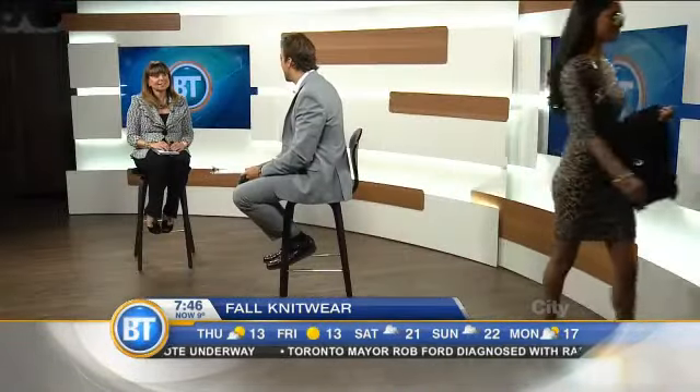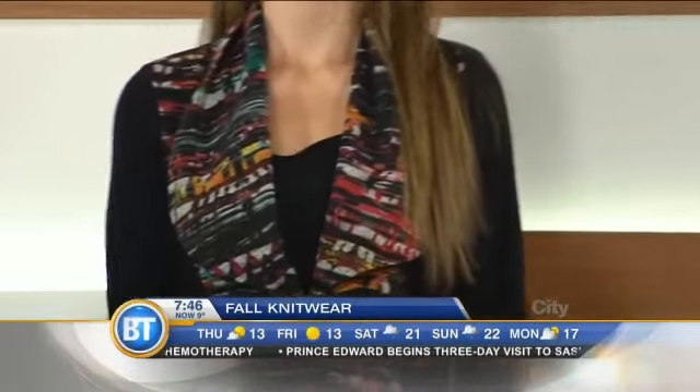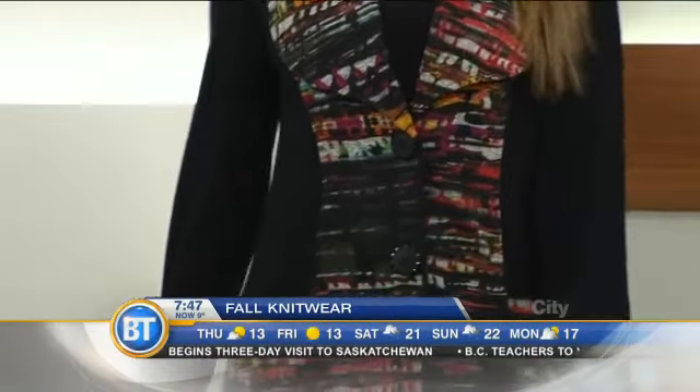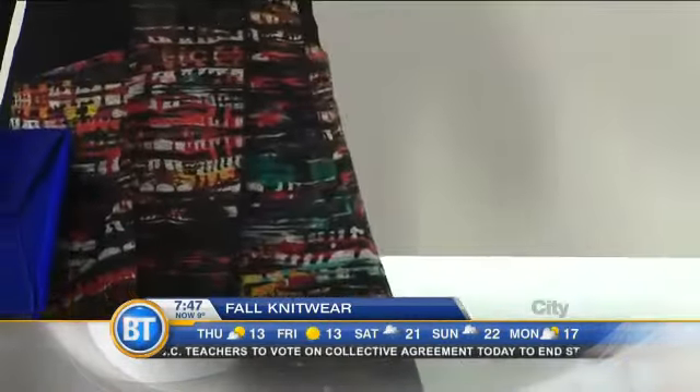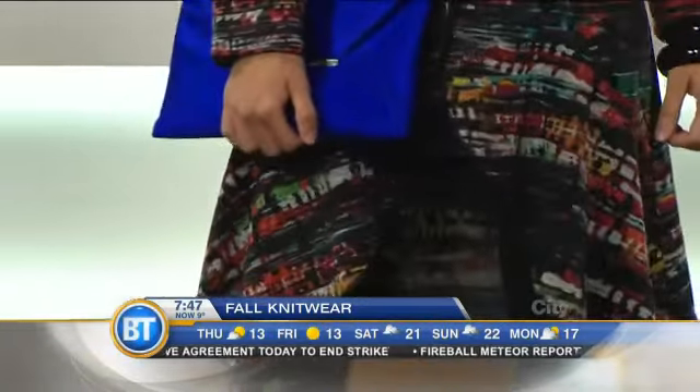Let's bring out another example of the jersey knit. This is like a riding coat — it's multicolored with black color blocking. What's wonderful about this is you can wear it with leggings, with jeans, with literally any kind of trouser situation. It has a nice cutaway, it's very soft to the touch, extremely versatile, and very stretchy.